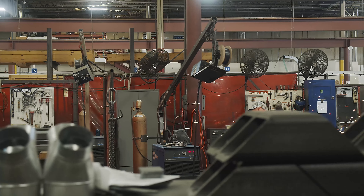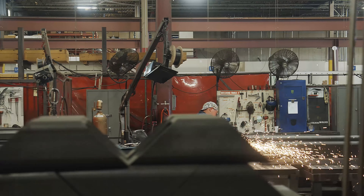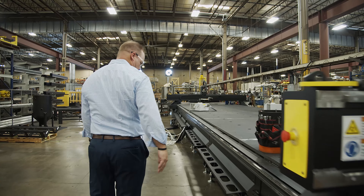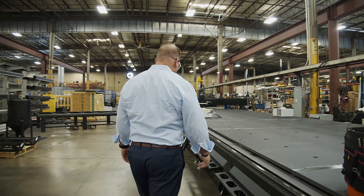We have over 14,000 machines in the field and 60 technology centers worldwide. We have configurations from 4x4 to 10x60, all made right here in the USA.